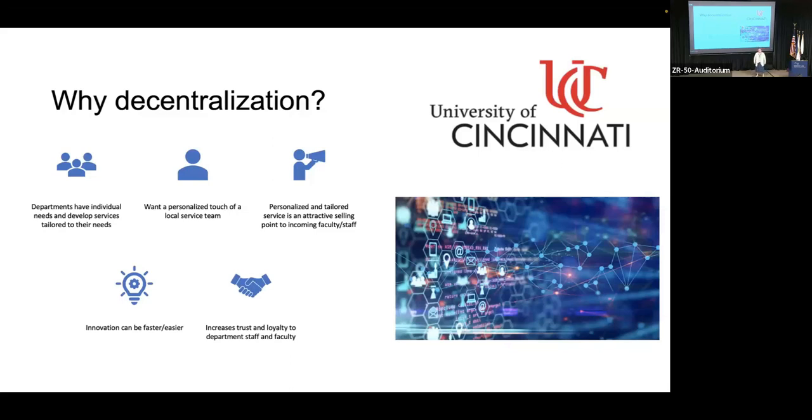Centralized services does allow fast innovation — people may not believe it and may struggle to see it, but it does allow it. We talked about the personalized touch for faculty members. Everybody loves to feel like they're number one, and when you've got a centralized organization trying to help 5,000 faculty and staff — let's not forget about our 50,000 students — you lose that. So this is how decentralization comes up, and it's also attractive to new incoming faculty and staff.